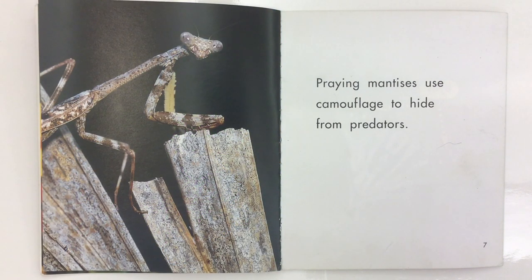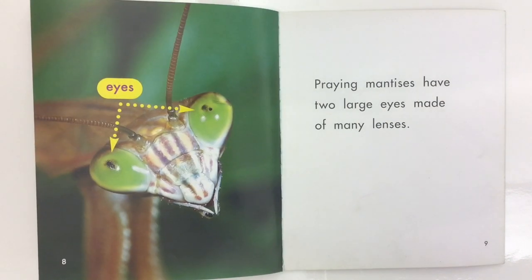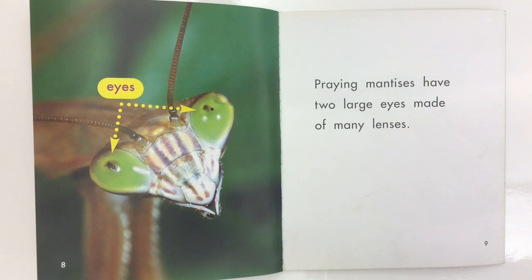Praying Mantises use camouflage to hide from predators. Praying Mantises have two large eyes made of many lenses.